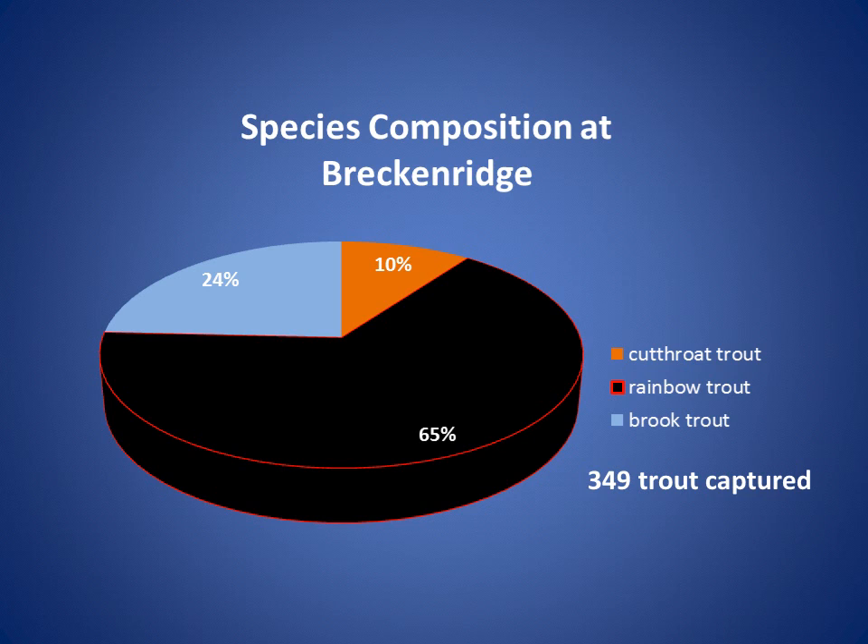During the 2011 survey at Breckenridge, a total of 349 trout were captured. Of these, 10% were cutthroat trout, 65% were rainbow trout including hybrids, and 24% were brook trout. A couple of brown trout were also captured in the Breckenridge Reach, comprising less than 1% of the catch in 2011.